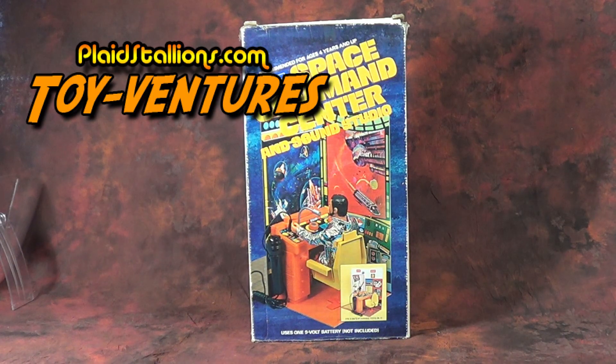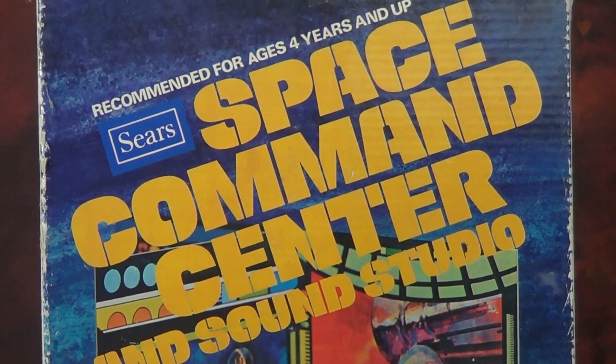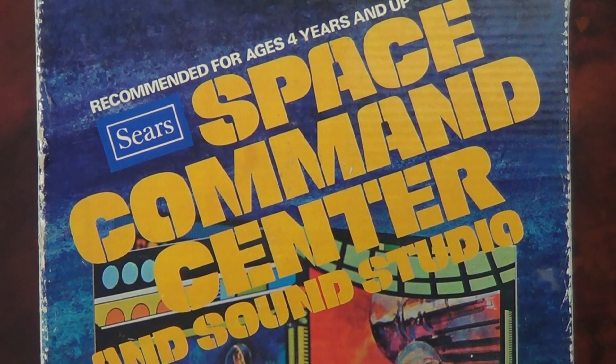Greetings, everyone, and welcome to another Plaid Stallions Toy Ventures episode. This week we're going to do something a little different, and we're not going to talk about a toy that was based on a television show or a movie. Actually, there was little to no advertising for this whatsoever, except in the Sears catalog, where it originated, because this is actually a toy made by Sears itself. I am talking, of course, about the Sears Space Command Center and Sound Studio playset.